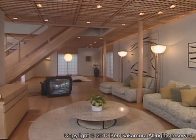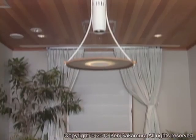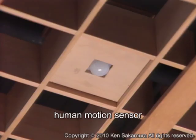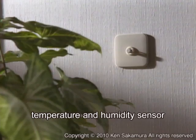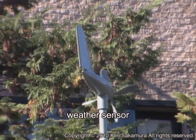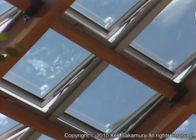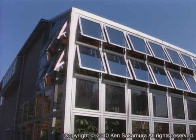Many sensors are discreetly placed around the Tron Intelligent House. These sensors monitor the environment and the information is used to provide a comfortable living environment. Weather sensors outside the house constantly monitor the exterior environment. This information is used to open or close the windows and control lighting.